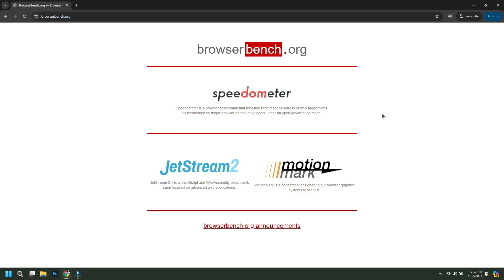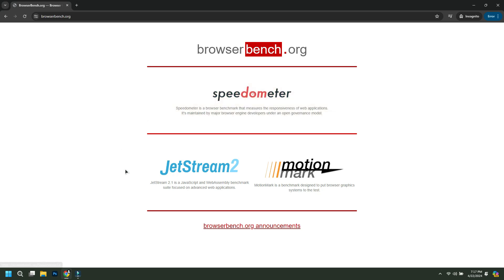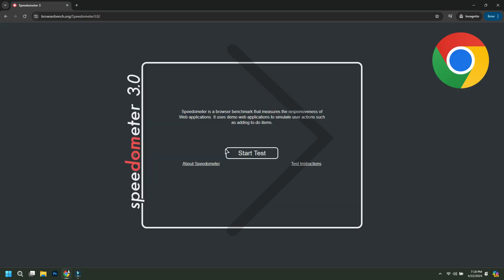For the benchmark test we are going to browserbench.org. There are three kinds of benchmark tests. Speedometer is a browser benchmark that measures the responsiveness of web applications. JetStream 2.1 is a JavaScript and WebAssembly benchmark. MotionMark is a benchmark designed to put the browser graphics system to the test.